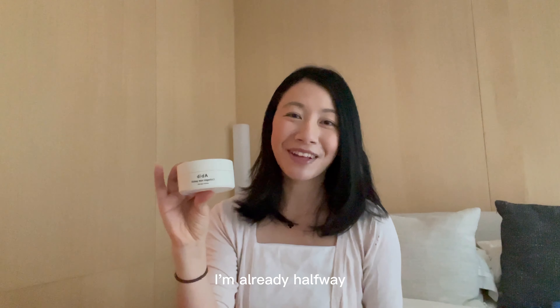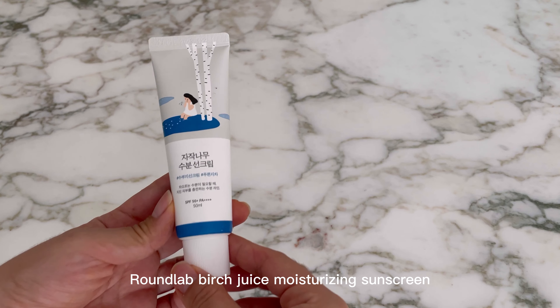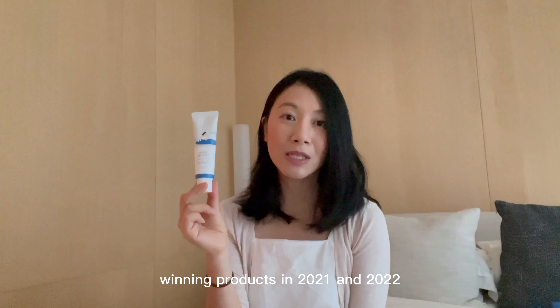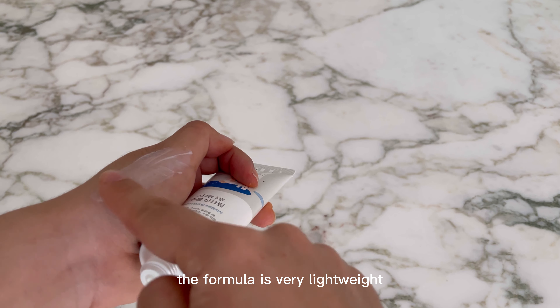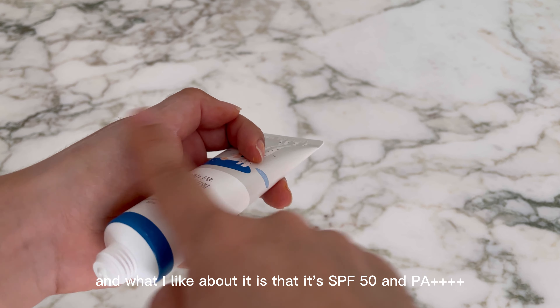I'm already halfway through this tub and I wish I had bought more. The third product is the Round Lab Birch Juice Moisturizing Sunscreen. This has won many awards — it won Olive Young's winning products in both 2021 and 2022. This sunscreen is perfect for sensitive skin, it's extremely hydrating, the formula is very lightweight, and what I like about it is that it's SPF 50 and PA++++.